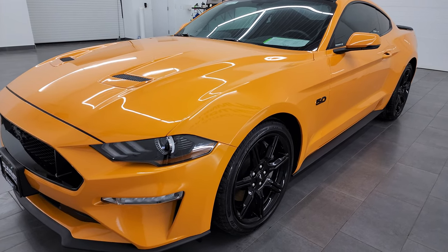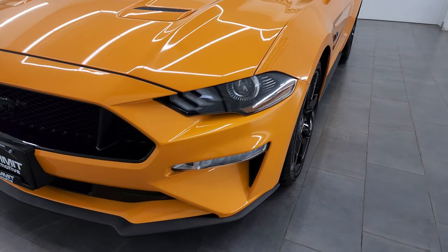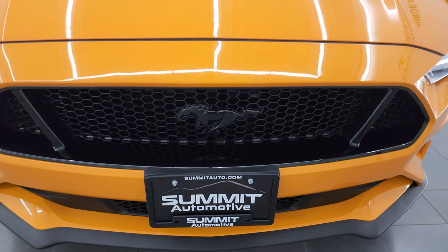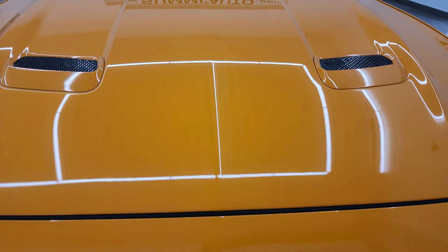This car has been fully safetied and inspected by our service shop. It has a fresh oil and filter change. All the fluids have been checked and topped off and it is 100% ready to go.